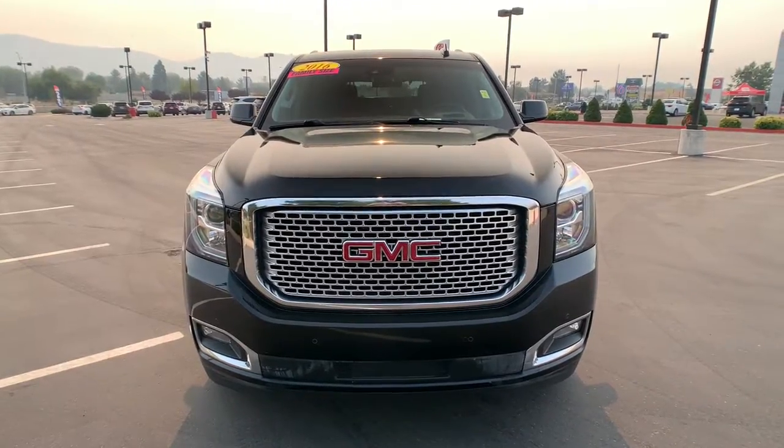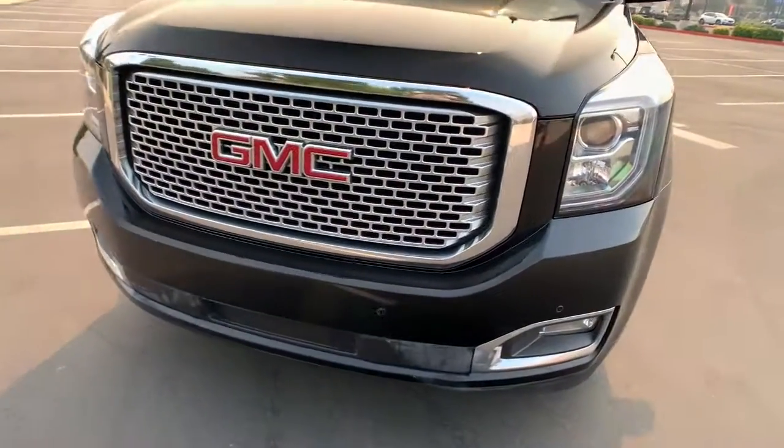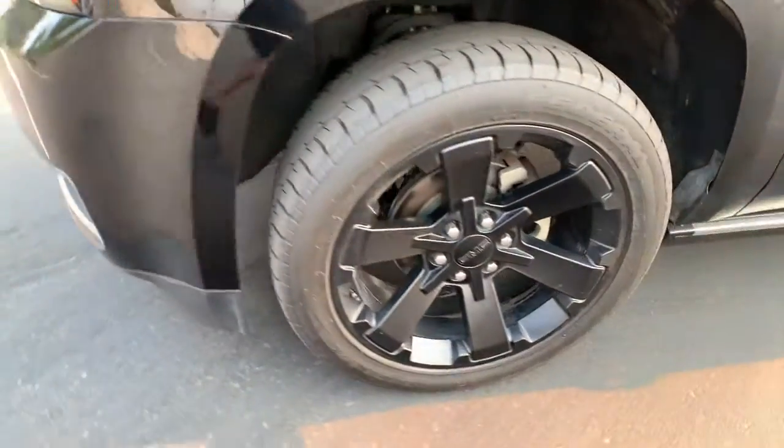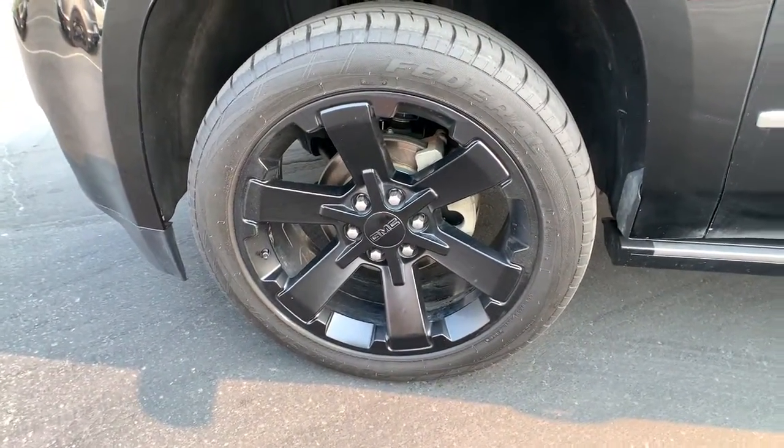These are just some of the great options this vehicle comes with. Power windows, power steering. Feel relaxed and in control when you're behind the wheel of this well-equipped Yukon.